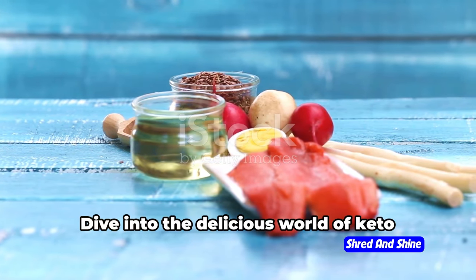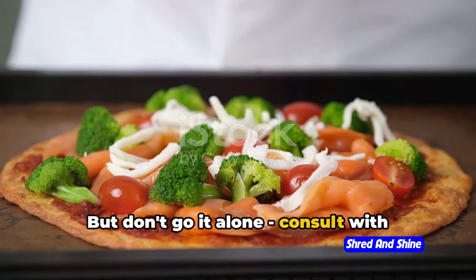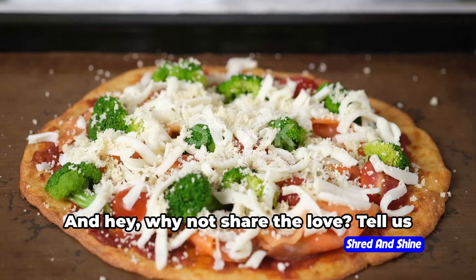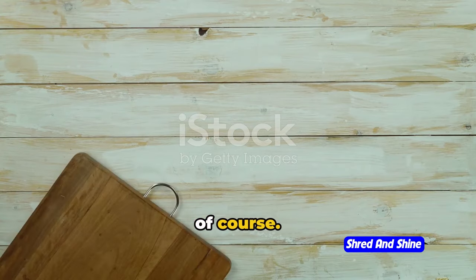Now it's over to you. Dive into the delicious world of keto recipes and experiment with the ingredients we've discussed. But don't go it alone — consult with healthcare professionals before embarking on your keto journey or making any significant dietary changes. Why not share the love? Tell us about your favorite keto meals and tips in the comments, while maintaining privacy, of course.